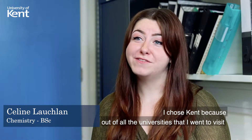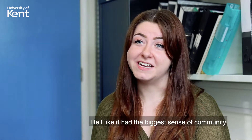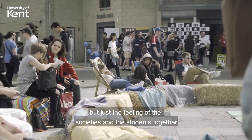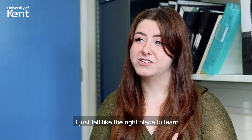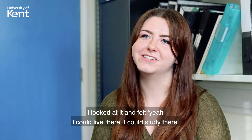I chose Kent because out of all the universities that I went to visit, I felt like it had the biggest sense of community. Being a campus university obviously helps, but just the feeling of the societies and the students together, it just felt welcoming. And especially with the Ingram building, it just felt like the right place to learn — I looked at it and felt, yeah, I could live there, I could study there.